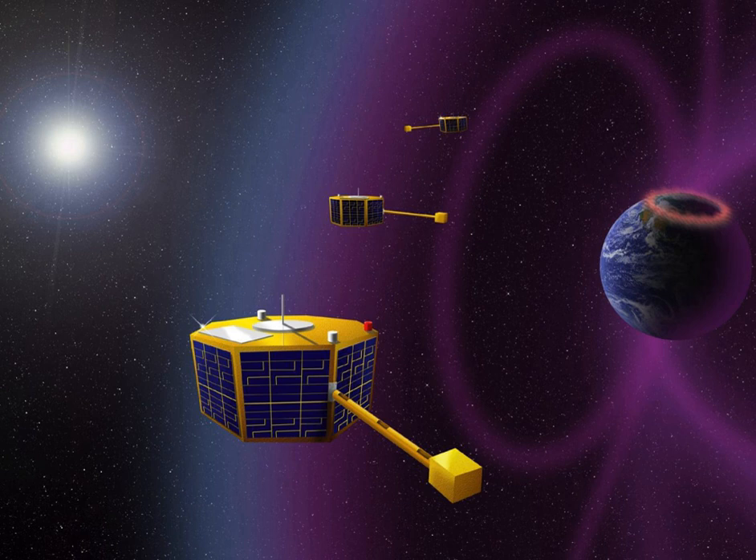Additional ST-5 technologies include a miniature magnetometer, a miniature spinning sun sensor, a spacecraft deployment mechanism, a magnetometer deployment boom, and a nutation damper.